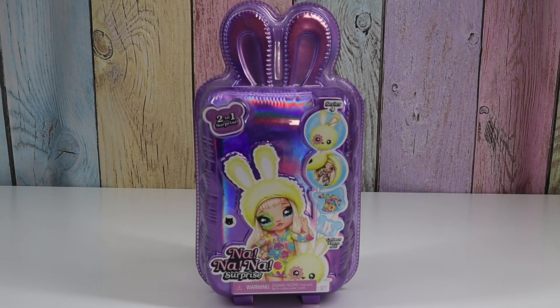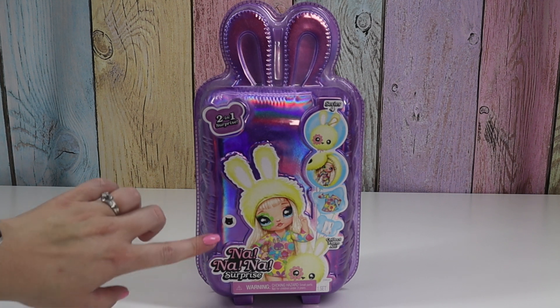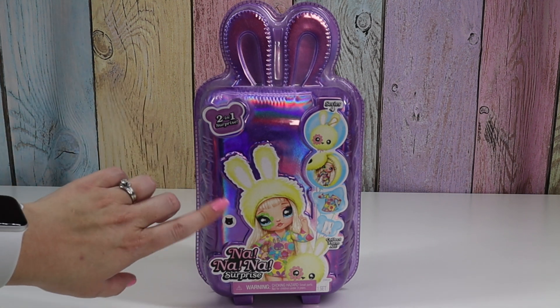If you already have a collection paper, or if you look it up, you can check the sticker here and know which one you're getting. I'm guessing ours is going to be like cat themed.